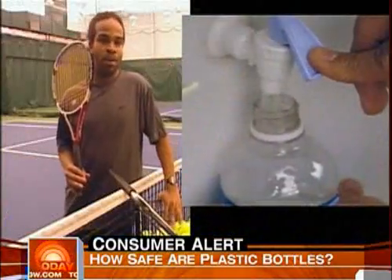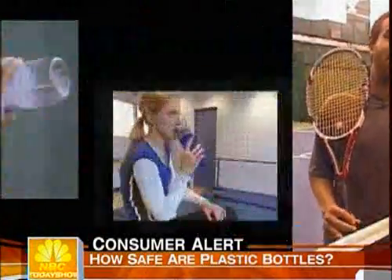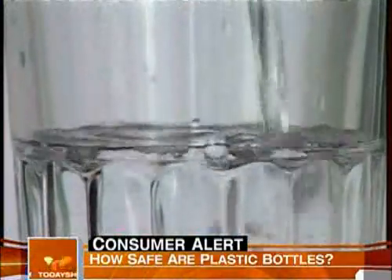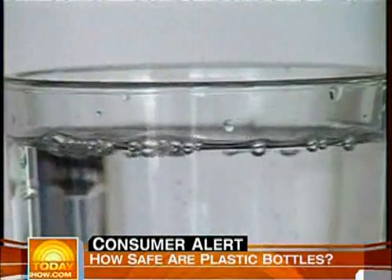You may not want to reuse anything to the point that it's getting shabby. It's just another thing to worry about out there. No question, more research is needed. In the meantime, you can always check that number on the bottom or just go back to old-fashioned glass. For today, Michelle Kosinski, NBC News, Chicago.